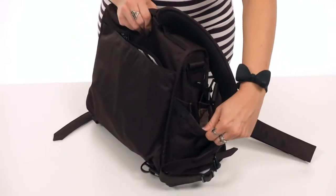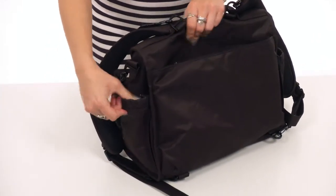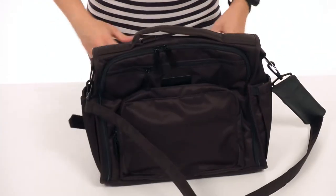The side pockets do have a little bit of stretch, so it keeps bottles nice and secure. And they're insulated to keep the temperature at the rate that you want it.